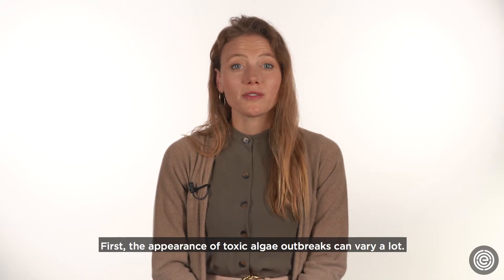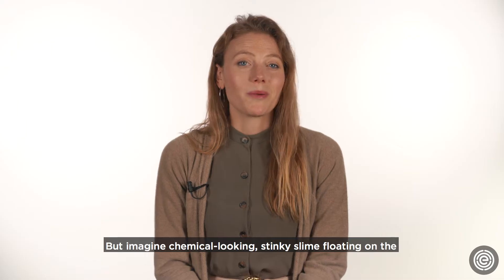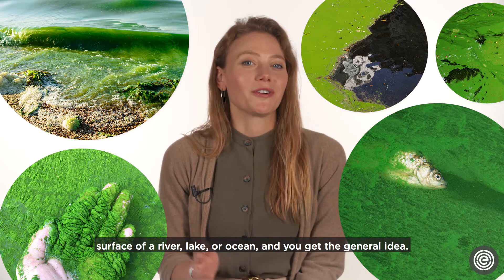First, the appearance of toxic algae outbreaks can vary a lot, but imagine chemical-looking, stinky slime floating on the surface of a river, lake, or ocean, and you get the general idea.